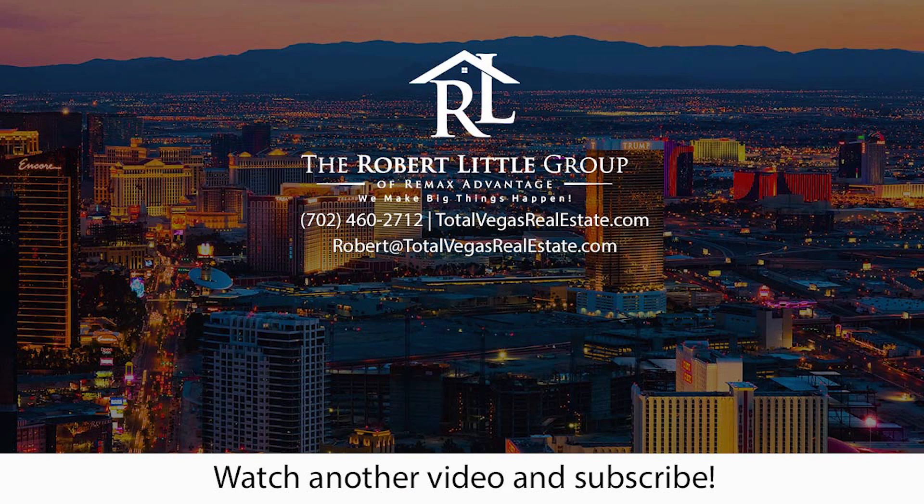I hope you found this video helpful on the four major loan types. If you have any questions about buying a home or mortgages, we align ourselves with great lenders here at the Robert Little Group. We'd be happy to get you in touch with a few of them to answer any of your questions. We look forward to serving you and answering any questions about the home buying process. Have a great day. Thank you. Bye.